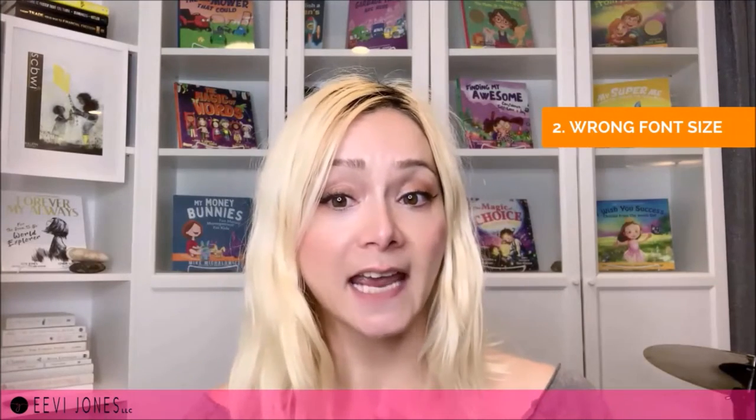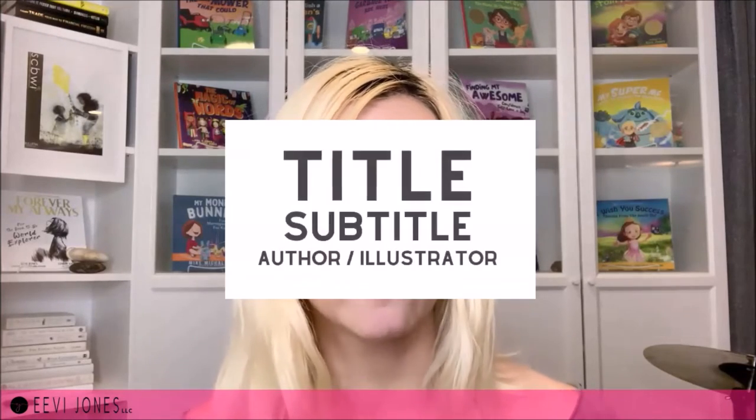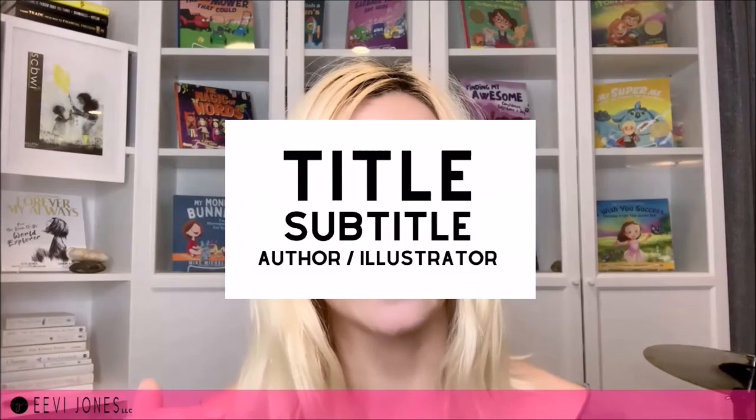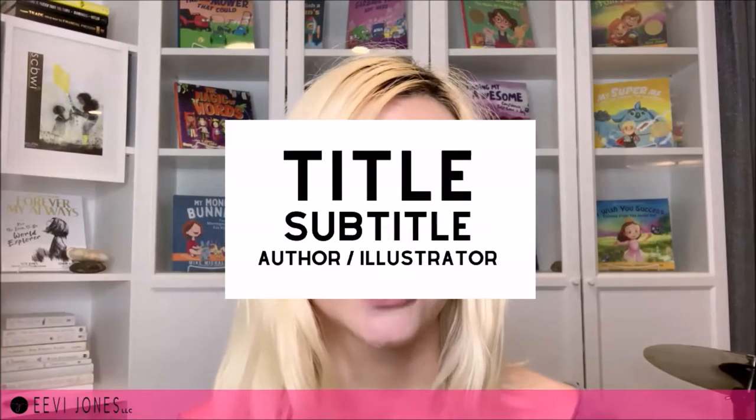The second most common mistake is the wrong size of our font. Just like the wrong font, the wrong size will greatly impact the readability of our book title, especially when it is too small. When designing my book covers, I always try to make the title as big as possible. Unless we have an already well-known name like Jimmy Fallon or Kelly Clarkson, the font size order from biggest to smallest should be: title first, followed by the subtitle, followed by the author and illustrator names. Over time, the font size for the author's name may increase as the author becomes more popular or well-known.